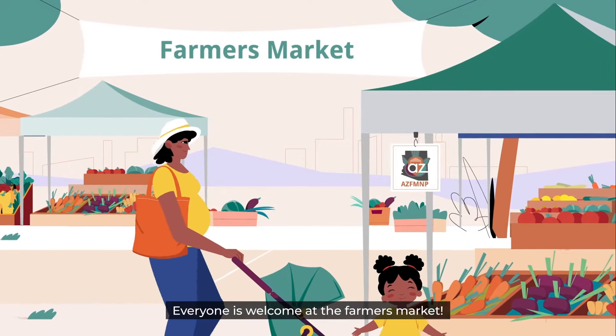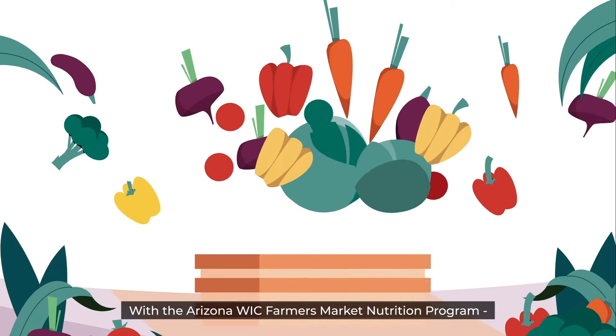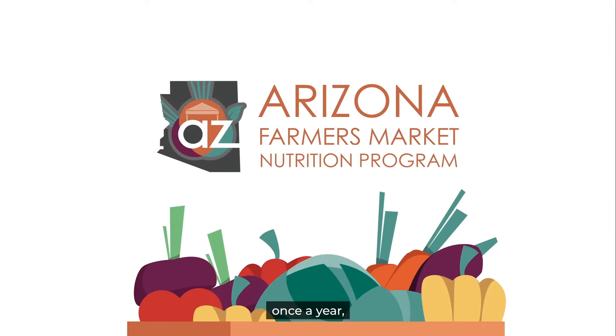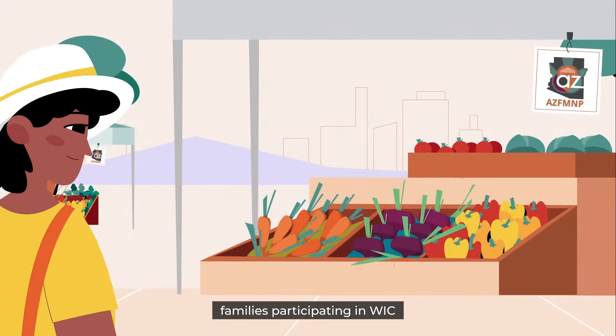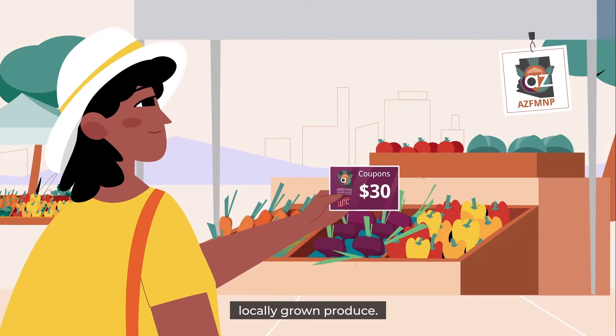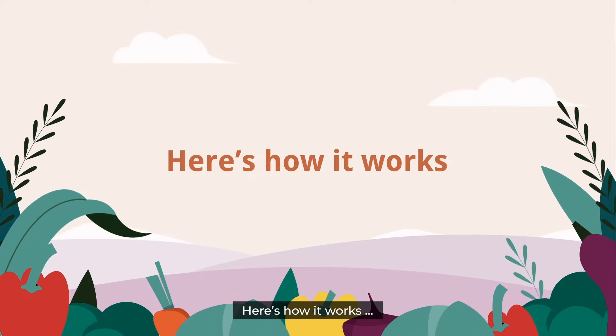Everyone is welcome at the Farmer's Market. With the Arizona WIC Farmer's Market Nutrition Program, or WIC FMMP for short, once a year, families participating in WIC can get $30 per family member in Farmer's Market coupons for fresh, locally grown produce. Here's how it works.